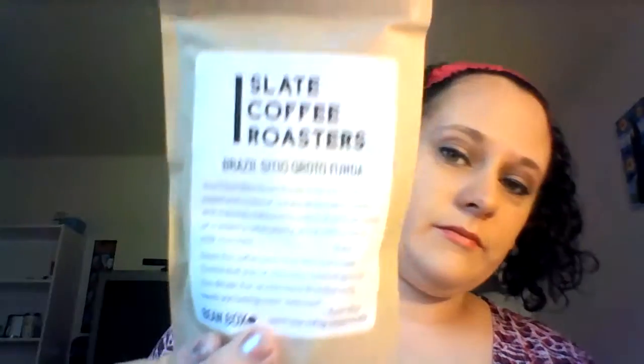Slated Coffee Roasters — Brazil Cidio Grotto Funda. This one's not as strong.